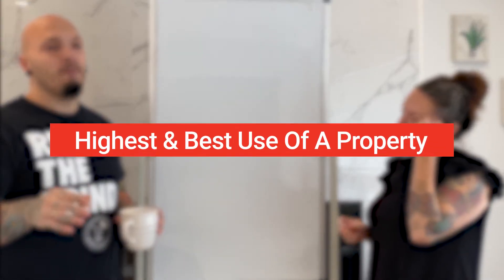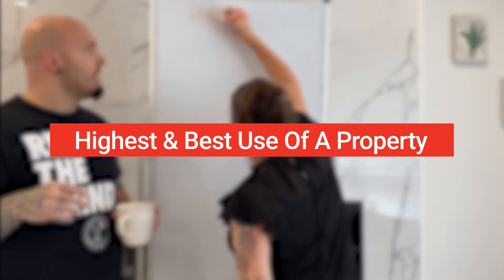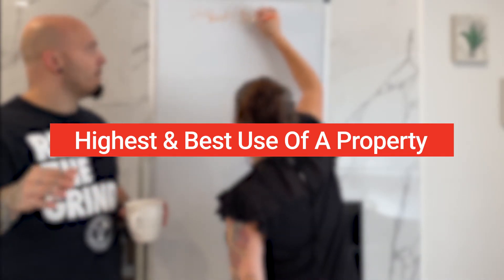Today we're going to talk about the highest and best use of a property and the strategies we look at when any property comes across our desk. We'll look at possible strategies for it.